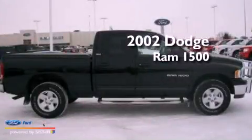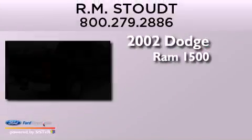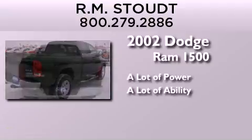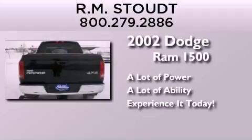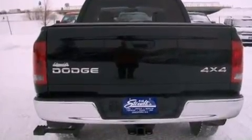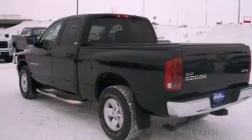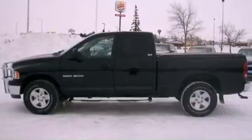This is a 2002 Dodge Ram 1500. Features include a double wishbone independent front suspension, air conditioning, automatic locking wheel hubs, 17-inch wheels, and a chrome grille.